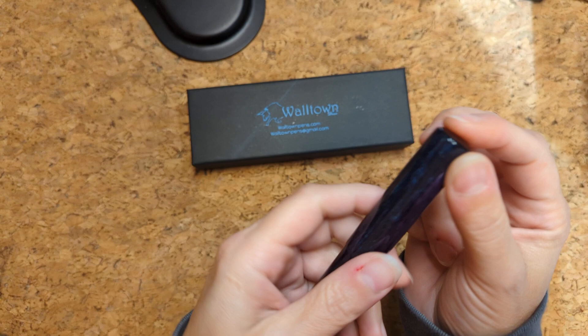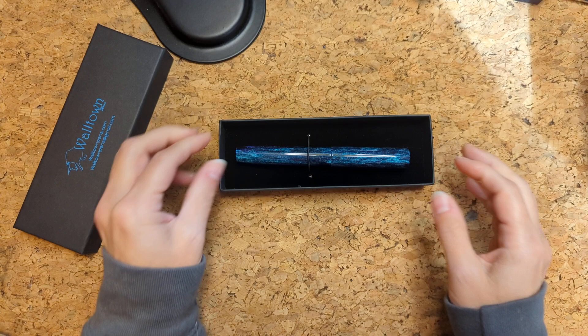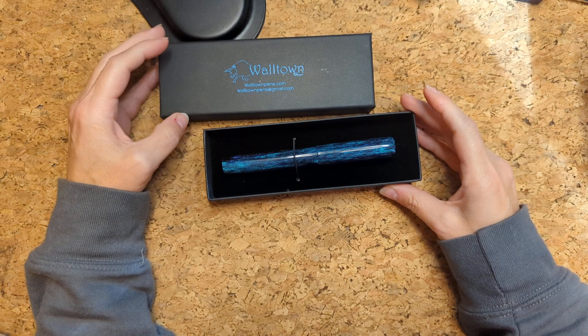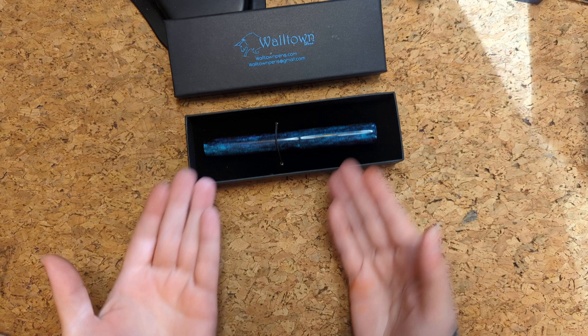I might just snuggle it, take it with me and occasionally pet it and look at it. I really love Walltown — I'm not sponsored. This pen is so gorgeous and I'm so happy to have it, and I'm very thankful to Amanda for helping me realize this existed. I hope something brings you as much joy today as this pen has brought me. Thanks very much for hanging out with me — have a wonderful day, bye!